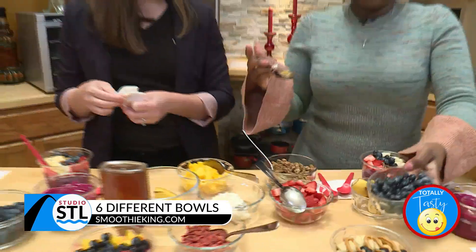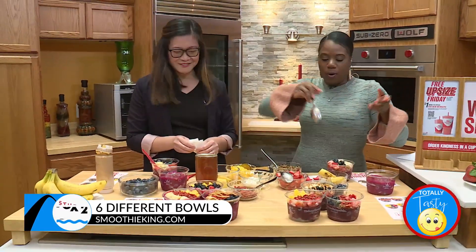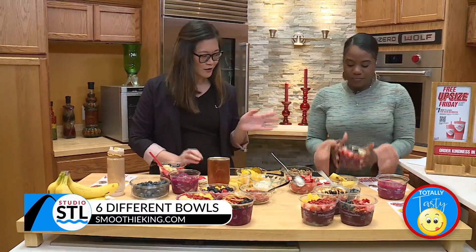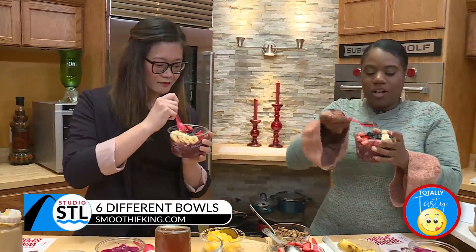Yummy! And all these bowls have up to 11 grams of protein. This is huge — it's like the perfect post-workout bowl. And then I got spoons for us, so we are ready to try that one. Cheers — we got the PB Swizzle.